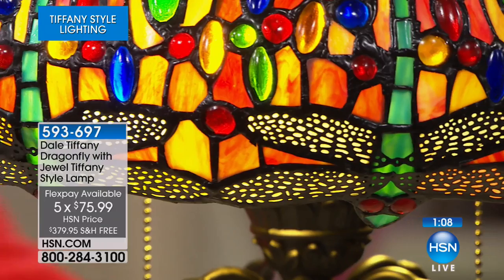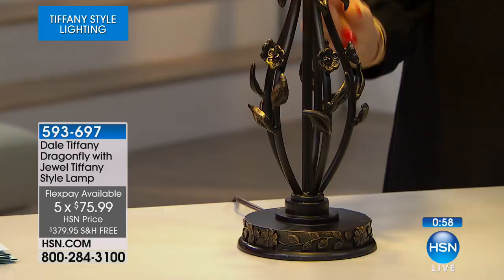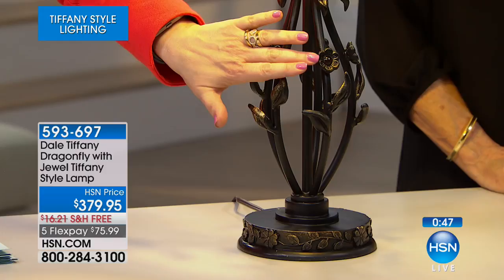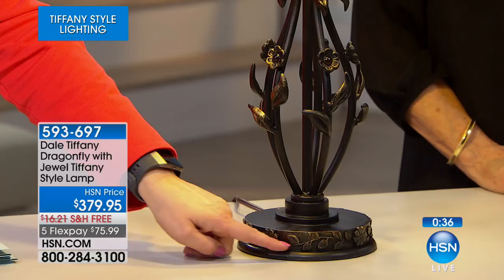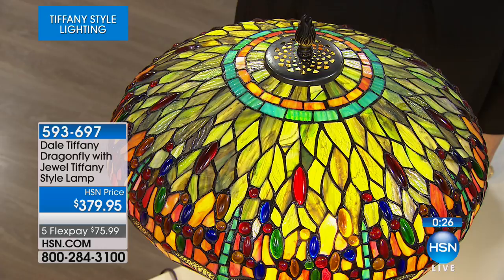And the beauty doesn't stop at the shade — it goes all the way to the bottom. You've got flowers on the base, and each individual flower has an amber cabochon on it. The beautiful little delicate blooms, the tender leaves that have movement — the metal almost looks liquid. No millimeter of this lamp is left untouched; it is absolutely extraordinary.